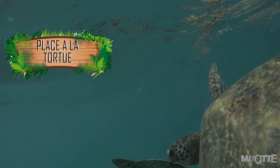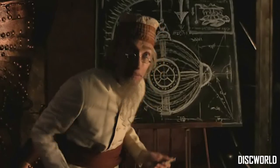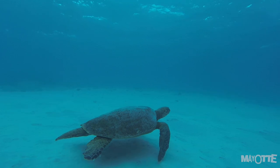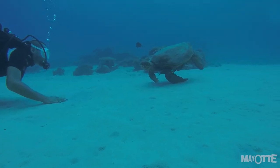Est-ce que vous êtes prêts à accepter ce genre de contrat ? N'hésitez pas à me le dire dans les commentaires. Tout cela concerne les tortues femelles. Mais du coup, les mâles, qu'est-ce qu'ils font ? Est-ce qu'ils prennent leur rôle de papa à cœur et montent sur la plage pour évacuer les intrus et les prédateurs ? Eh ben non. En fait, ils restent dans l'océan, ils mangent et profitent de la vie.